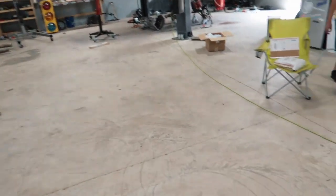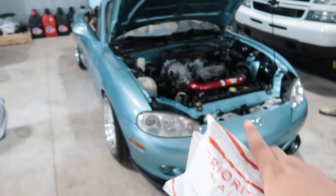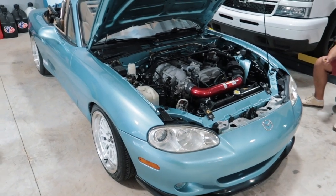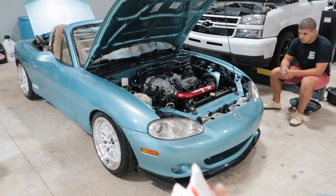We got some parts for the giveaway car. As you guys know, we are giving away this Miata, and it's actually going to be in a commercial today that we're trying to film. If you missed the last one, we'll play it real quick for you.